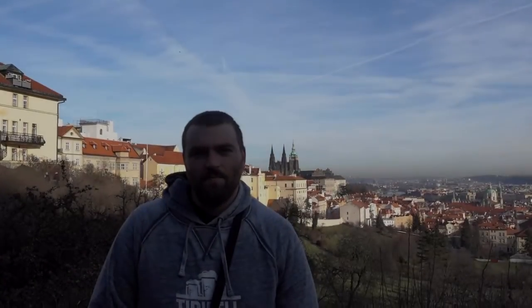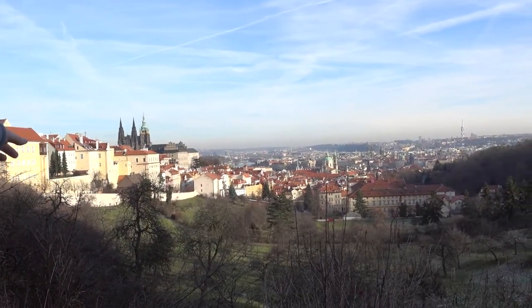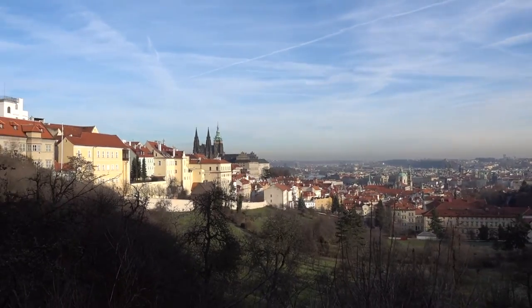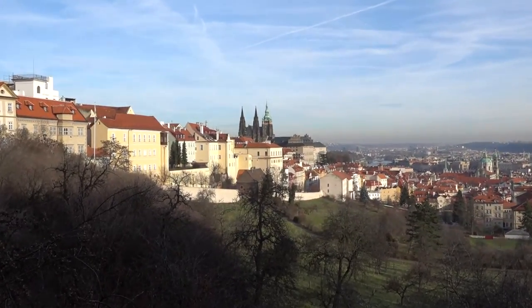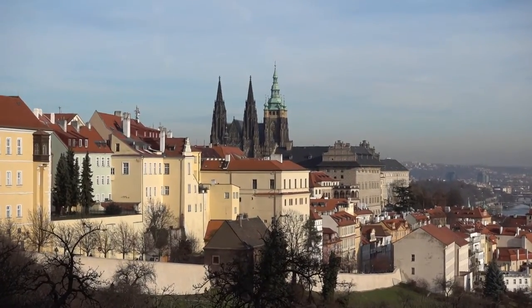Welcome to the Taste Tour. We're up at Strahov Monastery in Prague, Czech Republic. It's got a beautiful view — you can see Prague Castle off to the left, dead center is the Old Town Square and all that sort of stuff. Strahov Monastery actually has microbrews brewed right at the monastery, so we're going to go up and check them out. There's Prague Castle right there — such a beautiful city.